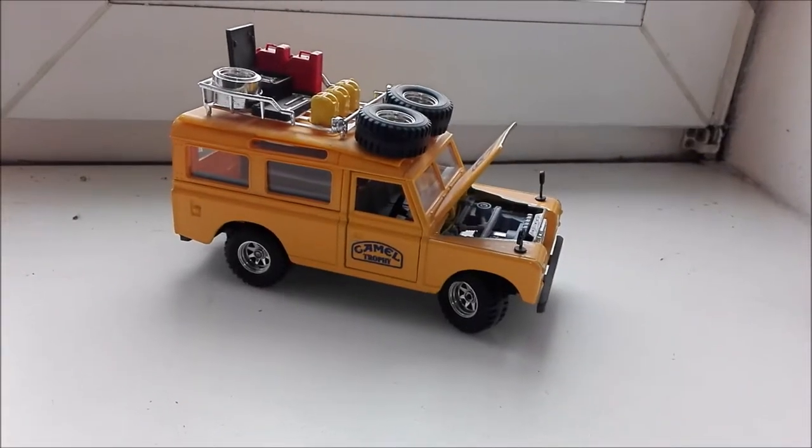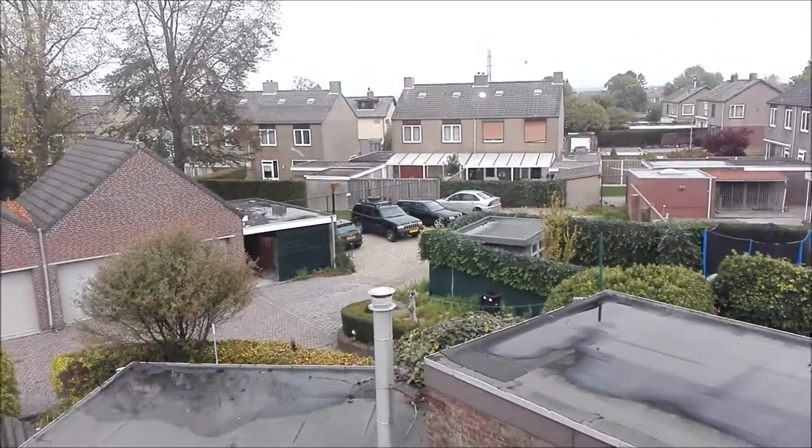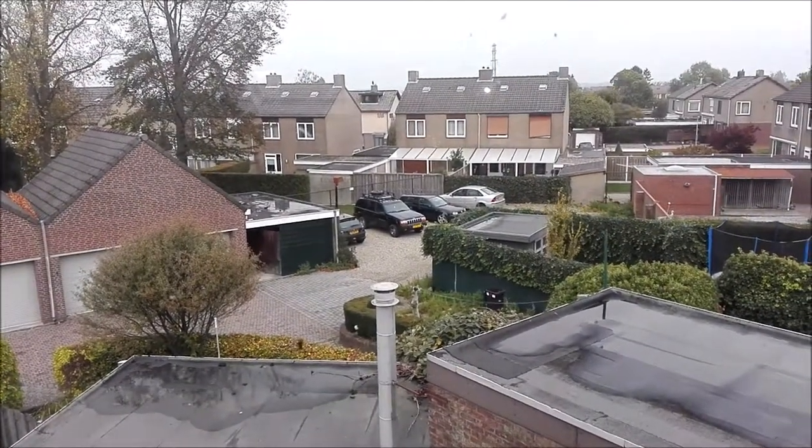Have a nice day. It's the Jeep standing still — no kidding, it's right there waiting for me to do a lot of crazy things with it.